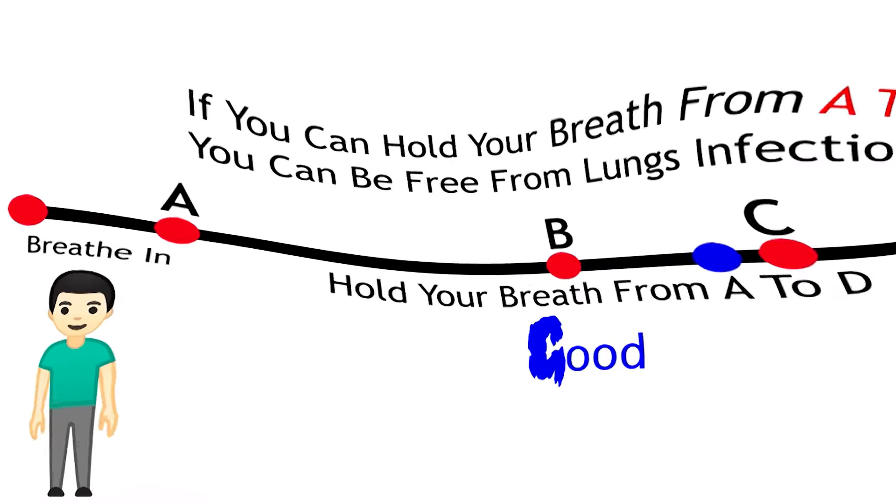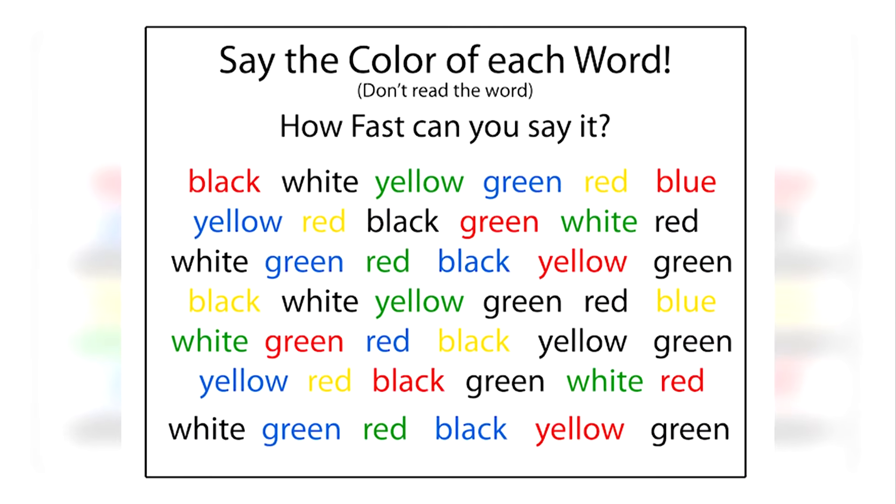You can now breathe out. Were you able to pass this lung test? If you were, it means you have really good lungs — let me know in the comments how you did.